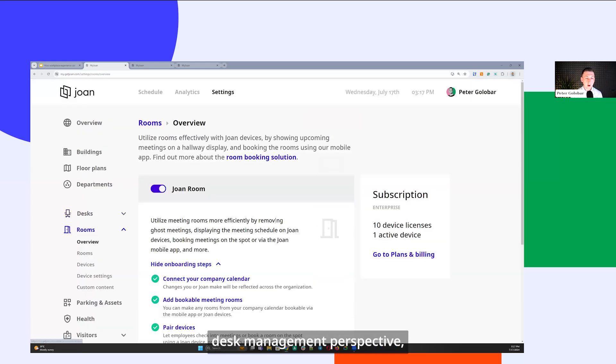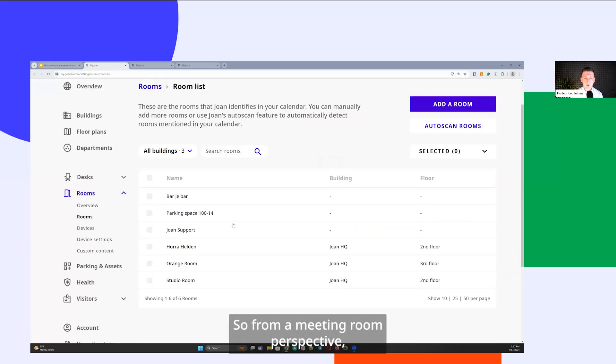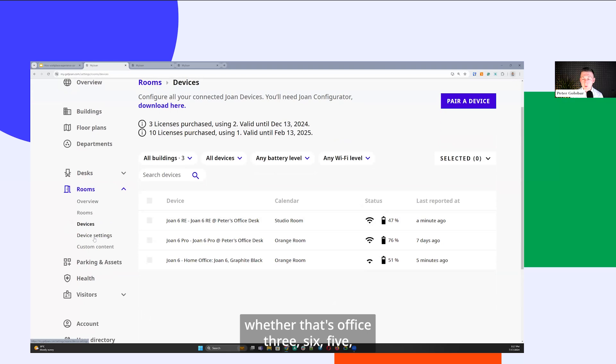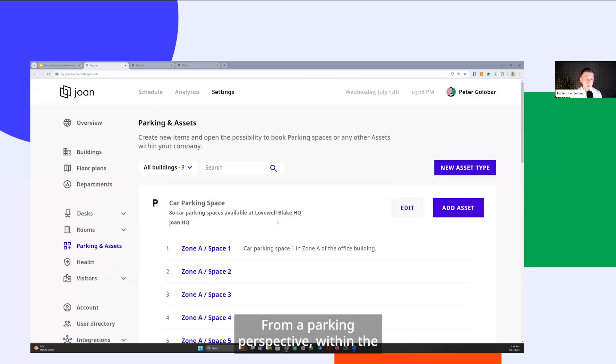From a meeting room perspective, you can connect meeting rooms directly from your company calendar — whether that's Office 365, Google Workspace, or any other calendar — and connect it with a digital display implemented in front of the meeting space. This gives users quick accessibility for ad hoc bookings and visualizes your calendar to avoid meeting interruptions, rooms being booked but not used, or rooms being used but not reserved.